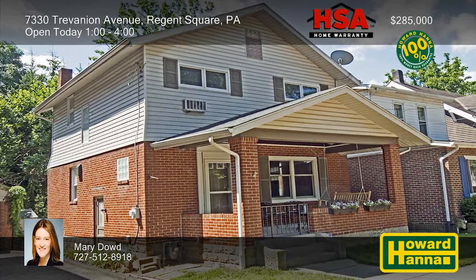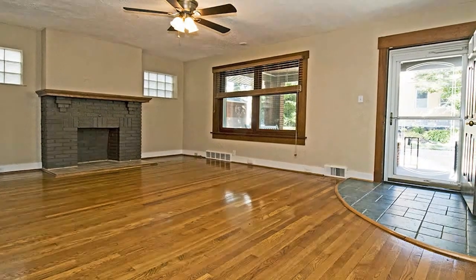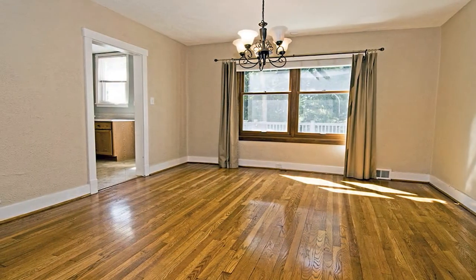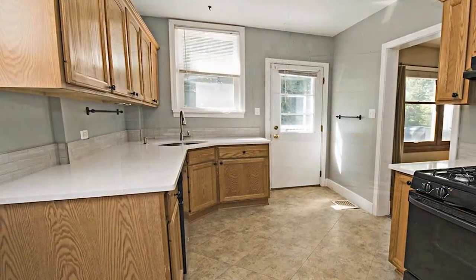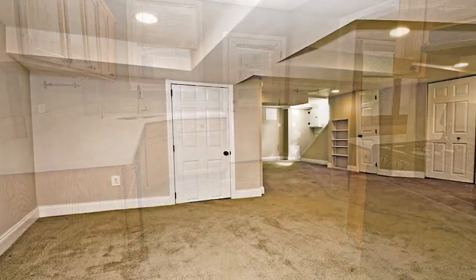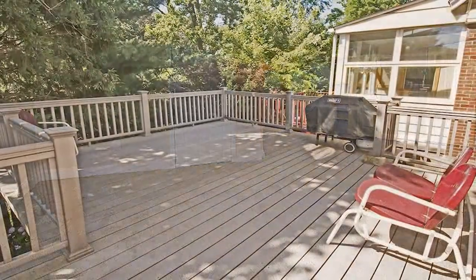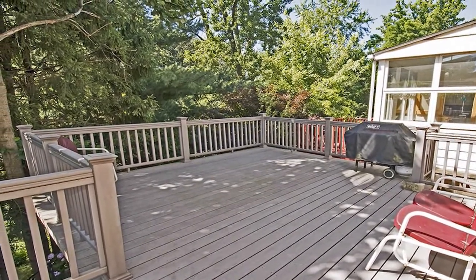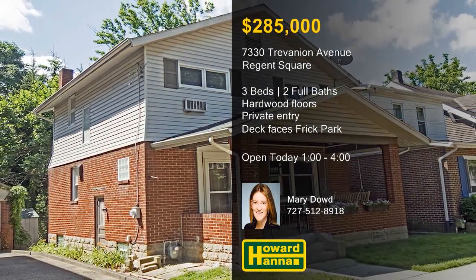Attractive updates enhance the appeal of this three-bedroom, two-bath home in the desirable Regent Square neighborhood. It's ready for you to move right in, with warm hardwood floors stretching toward the living room's brick fireplace. An HSA home warranty and a 100% money-back guarantee can protect your investment and provide peace of mind. The updated kitchen employs an ideal layout for modern life, and central air will help you feel right at home. A side door provides a private entrance for the versatile finished lower level and its updated full bath. The rear deck overlooks Frick Park, and the home is conveniently near hospitals, universities, and downtown Pittsburgh. Homes like this one don't come along every day, so be sure to enjoy a full tour this afternoon with Mary Dowd.